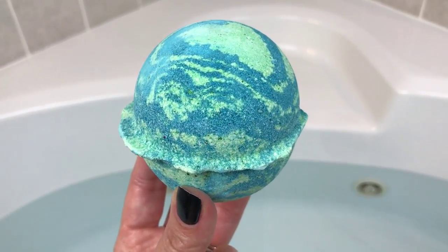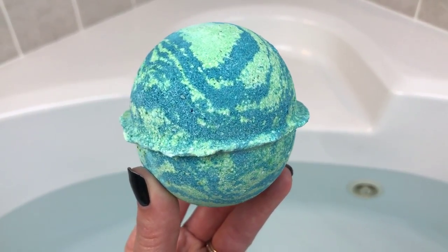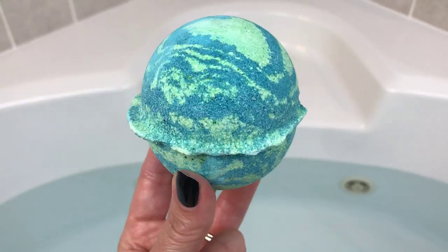It's really late at night but I really wanted to take a bath and try this one out, so let's go ahead and get it in the water and see what it can do.